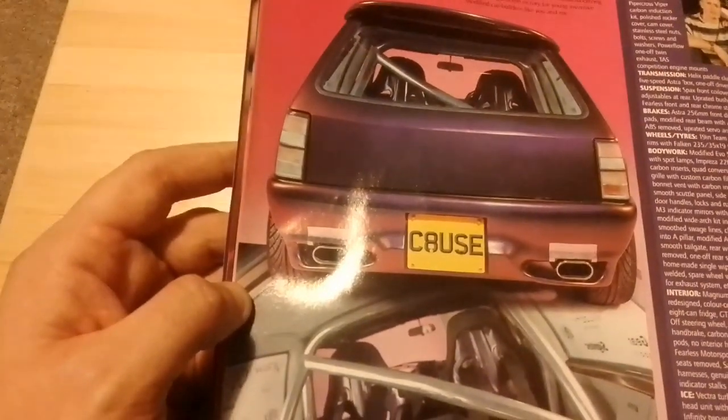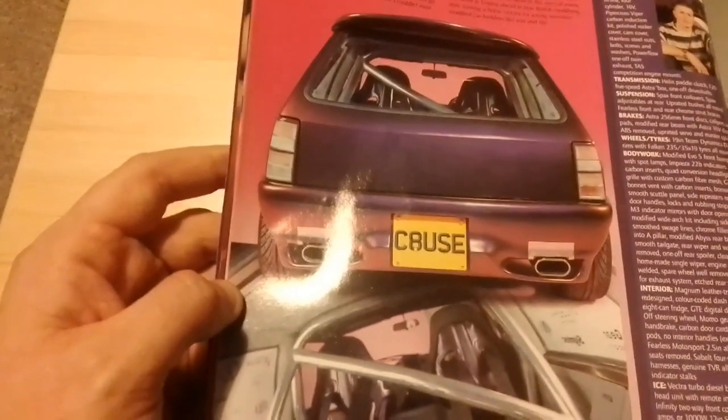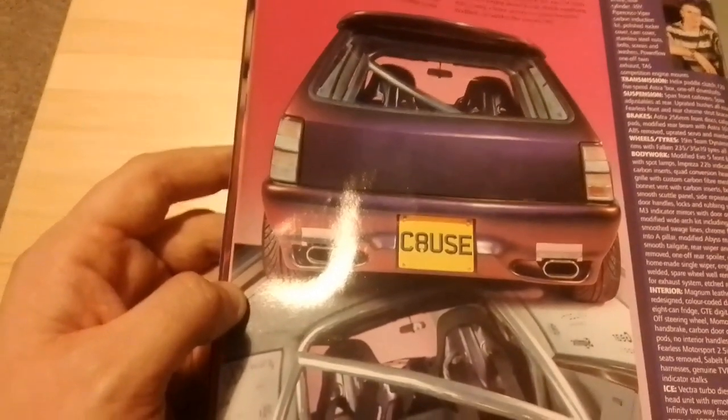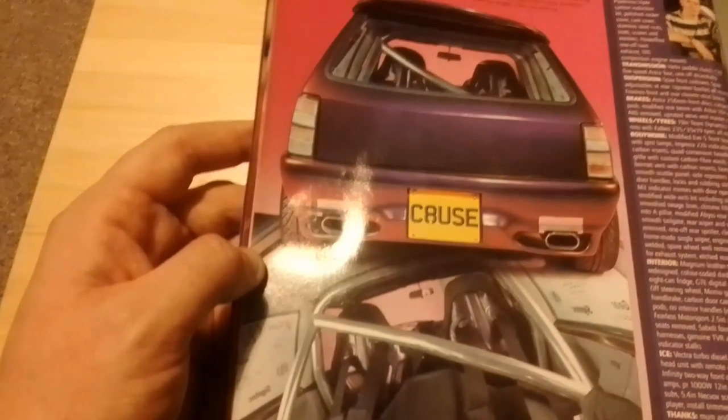Wheels and tyres are 19-inch Team Dynamics Diablo rims with Falken 235/35/19 tyres all round. Bodywork: it's got a modified Evo 5 front bumper with spot lamps, Impreza 22B indicators and carbon inserts, quad conversion headlights and grille with custom carbon fibre mesh, GT-IR bonnet vent with carbon inserts, bonnet louvres, smooth scuttle panel, side repeaters removed, door handles, locks and rubbing strips removed, M3 indicator mirrors with door opening buttons, modified wide arch kit including side skirts, smoothed swage lines, chrome filler cap moved into the A-pillar, modified Abyss rear bumper, smooth tailgate, rear wiper and washer jet removed, one-off spoiler, clear rear light clusters, a homemade single wiper, engine bay seam welded, spare wheel well removed and blanked for the exhaust system, and etched rear windows.